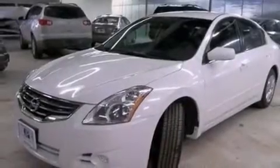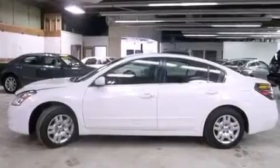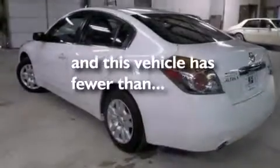Also included: a passenger side airbag, latch-ready child seat anchors, rear seat child-proof door locks, air conditioning, and this vehicle has less than 66,000 miles.